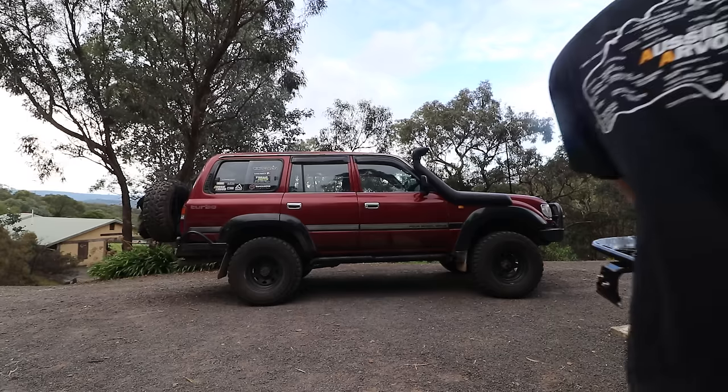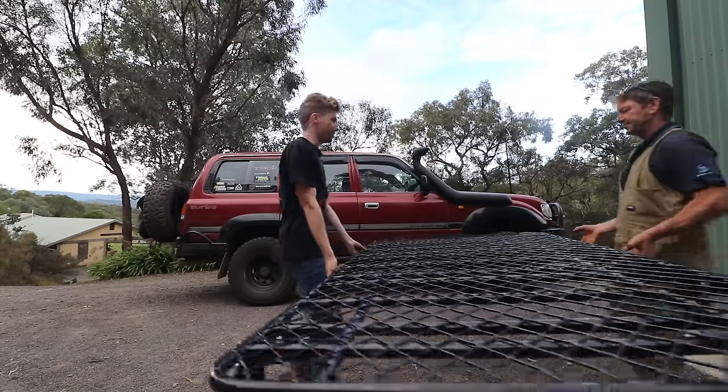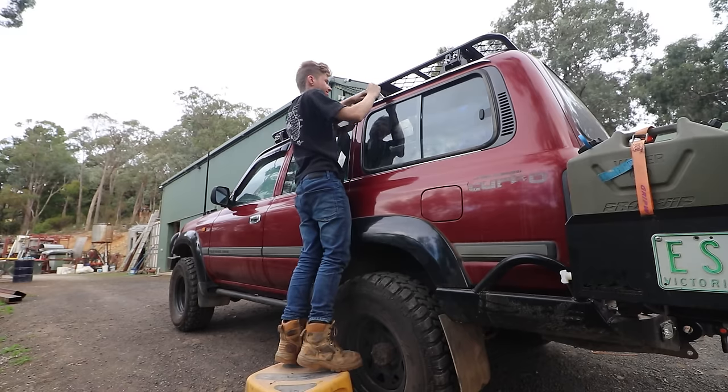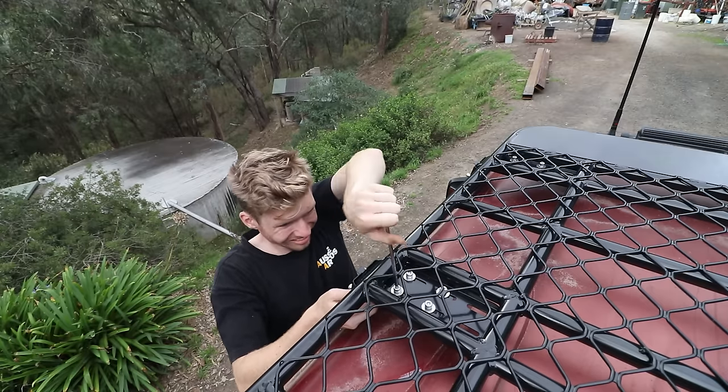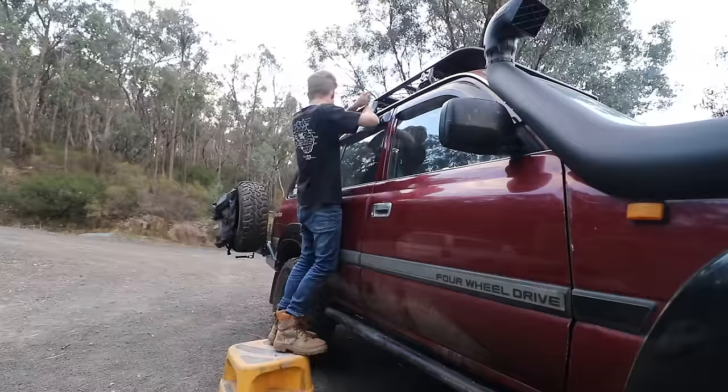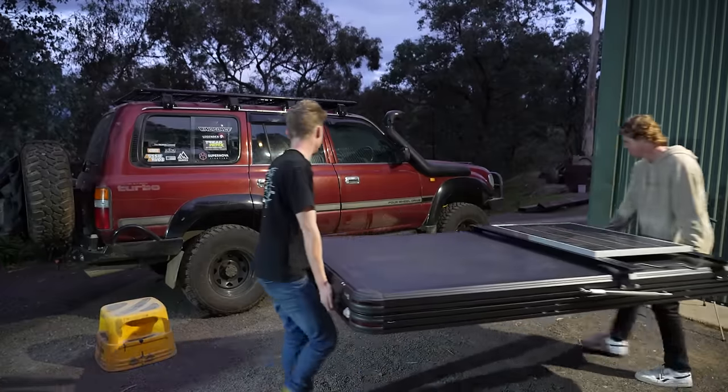With the rooftop tent nearly ready to mount, it was time to put on the new aluminium flat rack, and then we could put on the rooftop tent.